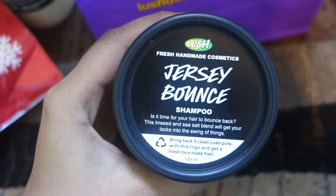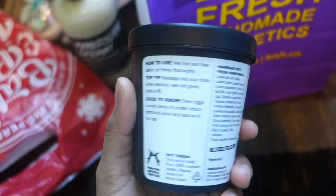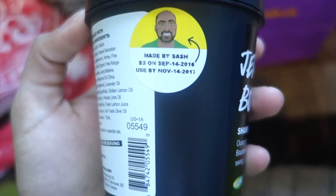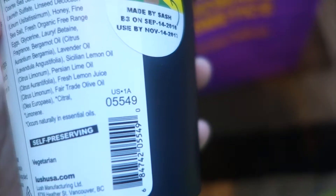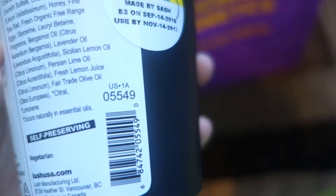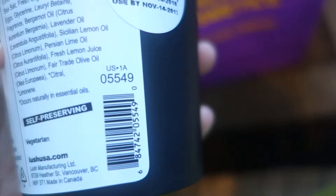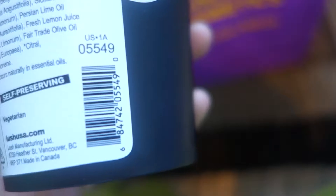I also got the Jersey Bounce Shampoo because I wanted to try a new shampoo from Lush, and when I saw this I thought why not. It's supposed to bounce your hair back and it's a sea salt blend. The lady said it's like big sister or something, and it also has fresh eggs and some sort of oil which is really good.